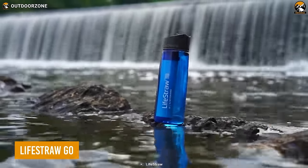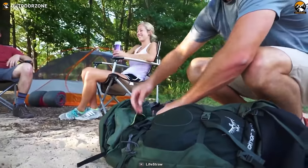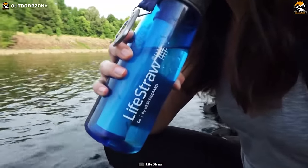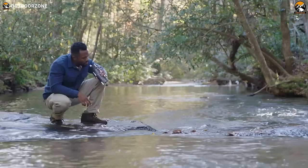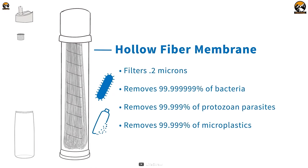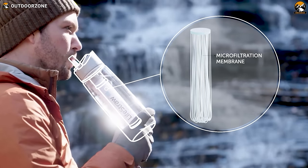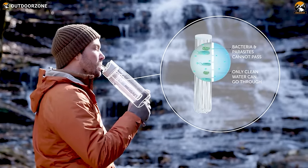Access clean water even in the most remote locations with the LifeStraw Go water filter bottle. This water bottle not only carries water for you, but doubles up as a water purifier where it's hard to find clean water. With its BPA-free bottle and powerful water filter, take water from anywhere and filter it on the go. The LifeStraw Go is built with long-lasting membrane microfilters that last up to 4,000 liters, while the activated carbon filter can purify up to 100 liters over its lifetime. This advanced filtration protects against bacteria, parasites, microplastics, chlorine, organic chemicals, dirt, and improves taste.